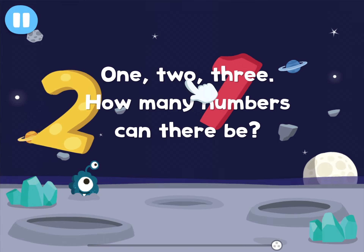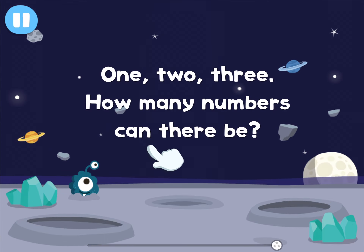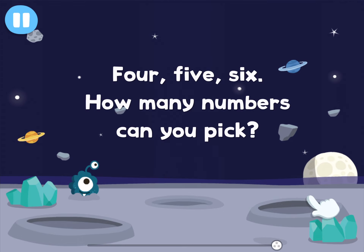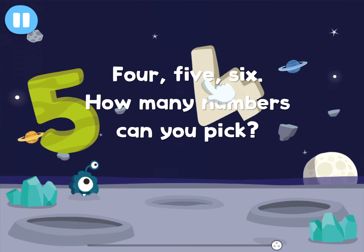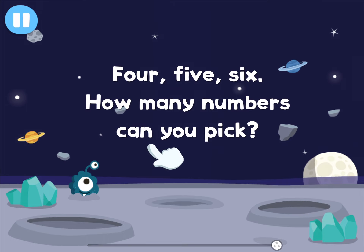1, 2, 3. How many numbers can there be? 4, 5, 6. How many numbers can you pick?